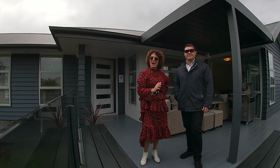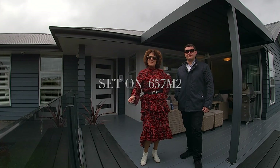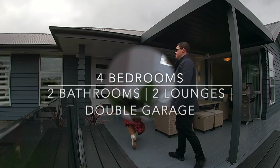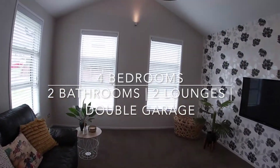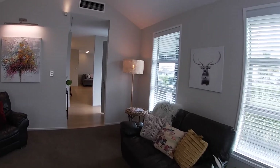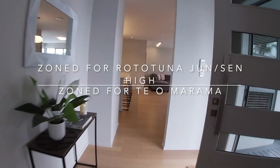Welcome to Two Horizon Place. Come inside. Your pretty new home was built by Stonewood Homes in 2014, so includes double glazing.